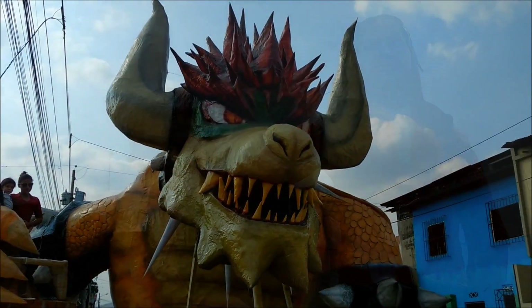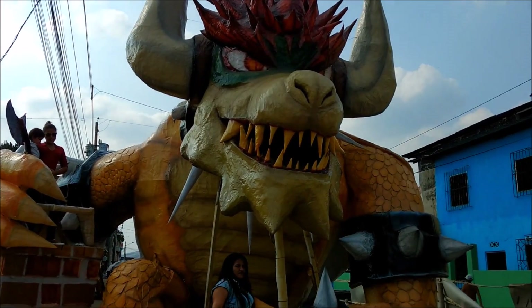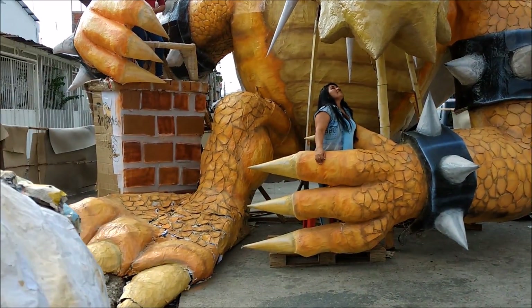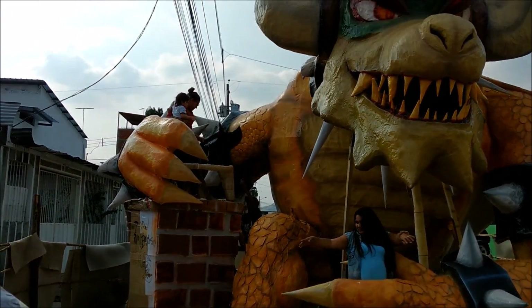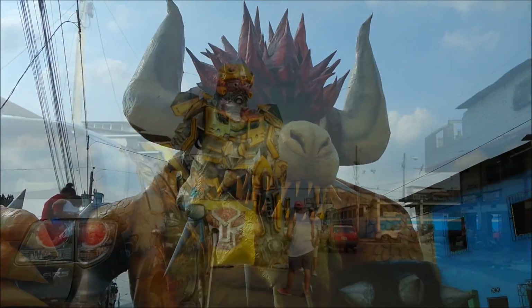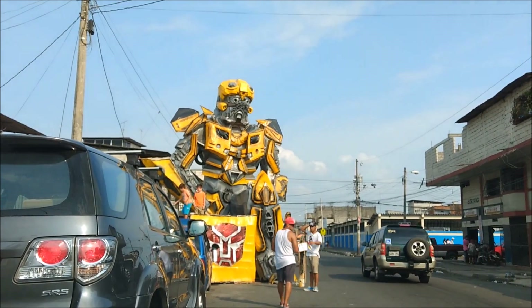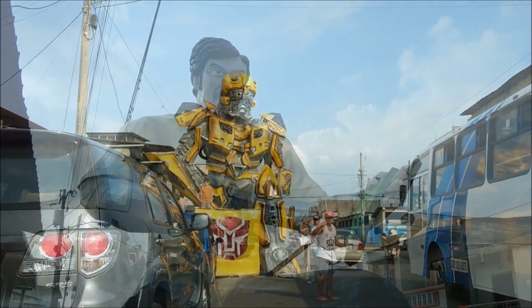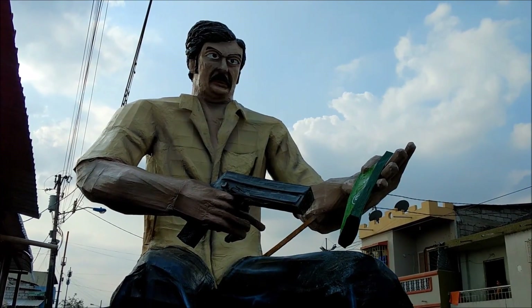And this is Bowser from Mario Brothers — huge. And this is a better Bumblebee than the last one we've seen; it's pretty impressive.